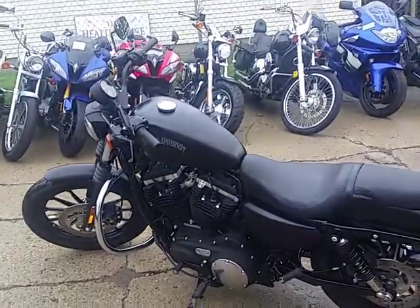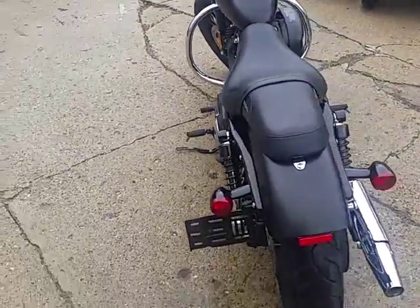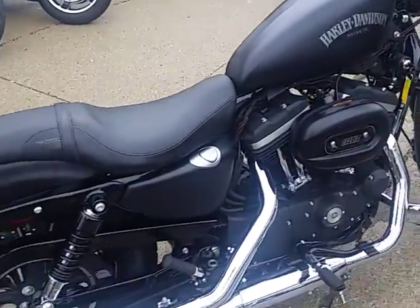Hey guys, we're doing some videos on our used Harleys. We've got a super cool one here. It's a 2015 Harley-Davidson Sportster XL883N Iron. Comes in black denim. We've got this thing priced right — $7,400.